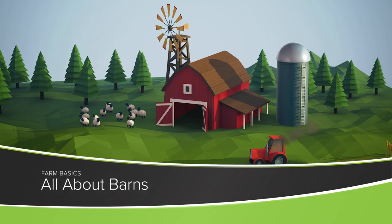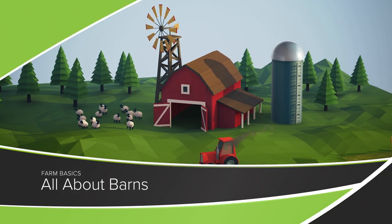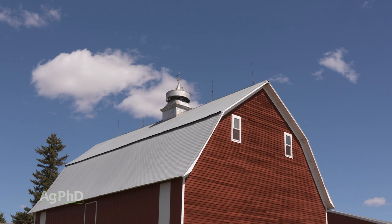From time to time we get asked about different buildings on the farm. What's this building for? What's that building for? Today we're going to talk about barns — what is the purpose of a barn?